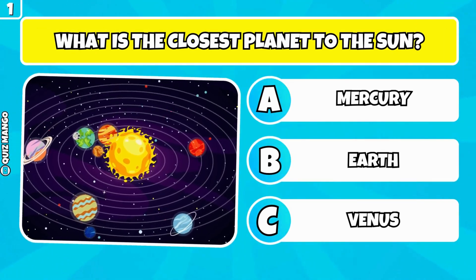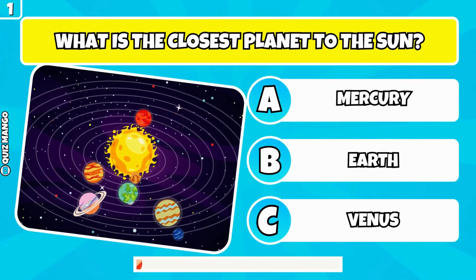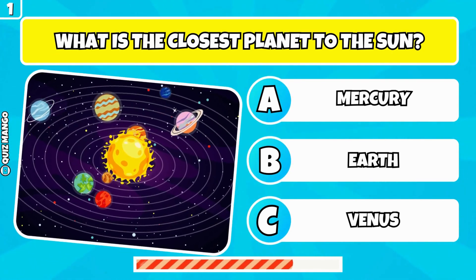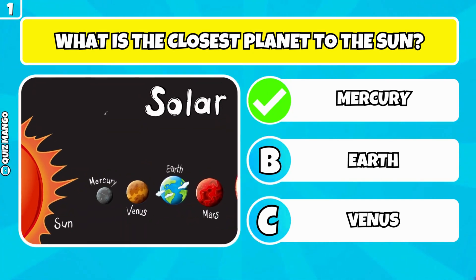What is the closest planet to the sun? It's Mercury.